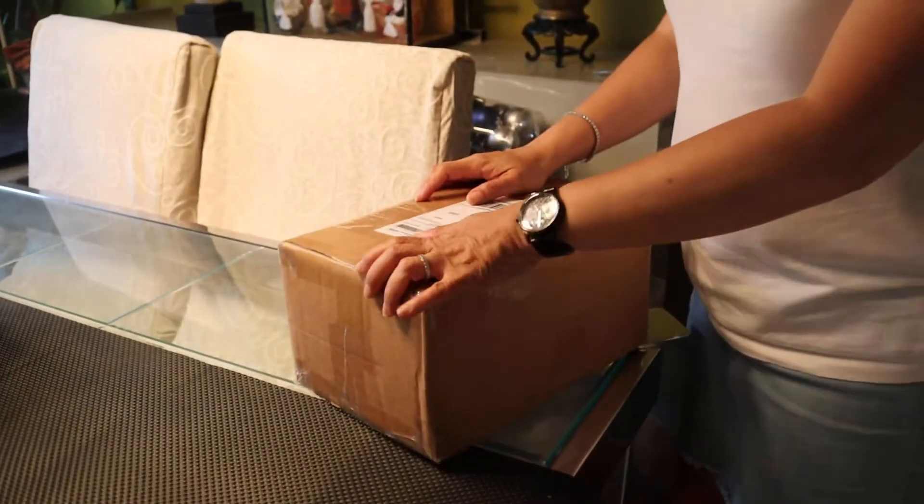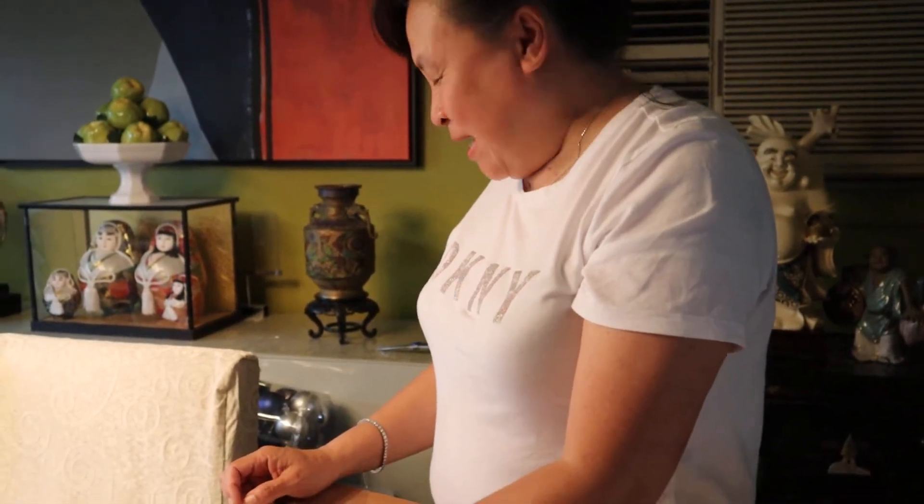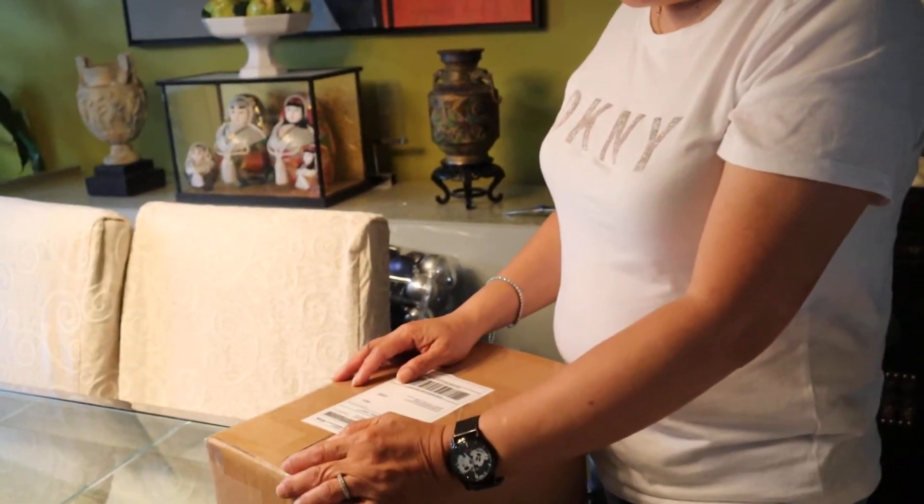Hi everyone. I've been collecting Barbies since year 2000 and lately, for the past month, I started getting back into the vintage again, trying to start collecting. I don't know why. So one of my bucket list Barbies is a number three.